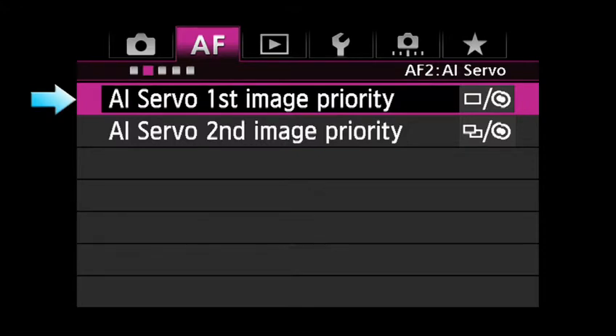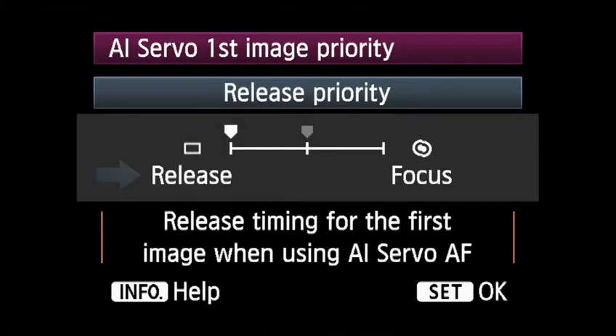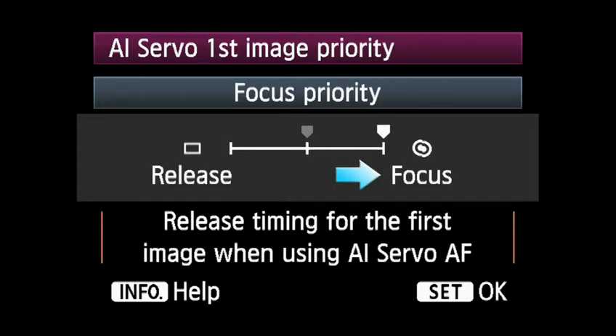AI Servo First Image Priority allows you to customize the response of the camera for the first picture. Equal Priority allows a small preset time for AF to read and focus on the subject without noticeable delay in firing the shutter for the first shot. Release Priority retunes the camera to give the fastest possible shutter response time, even if AF hasn't fully latched onto a subject. Focus Priority prioritizes focus so that you cannot shoot the first picture unless it is in focus.